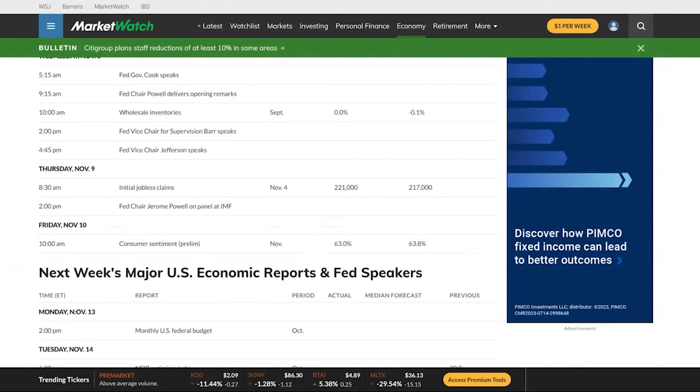More Fed speak, and then we're going to be looking at initial jobless claims. The expectations are starting to edge up — $221,000 is the expectation for this week. So definitely keep a watch Thursday morning, that's very important data. And then Friday, consumer sentiment. So it's a pretty light week, data-wise.